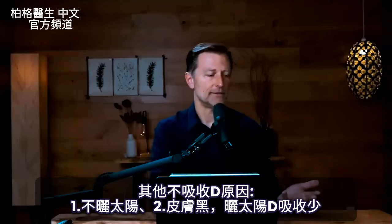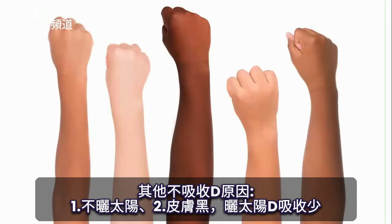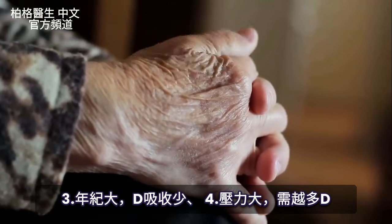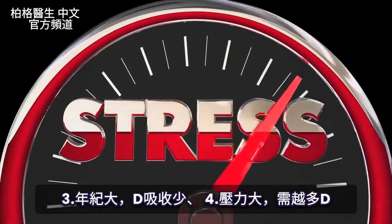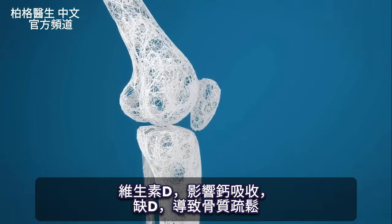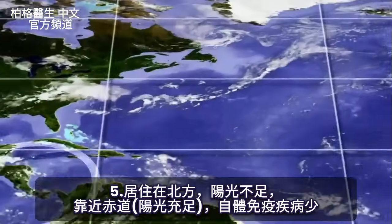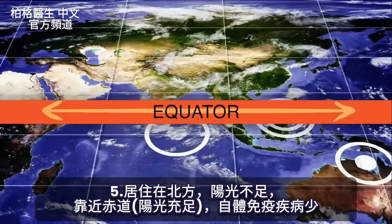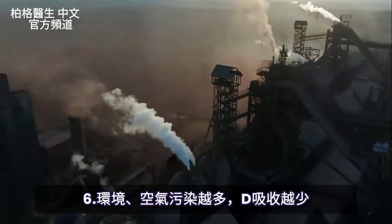On top of genetic issues, there are many other barriers to getting sufficient vitamin D. People don't go in the sun. The darker your skin, the less vitamin D you absorb from the sun. The older you are, the less you absorb. The more stress you have, the more vitamin D you need, along with factors affecting calcium absorption — which is why osteoporosis is a side effect. Where you live matters too: the further from the equator, the more autoimmune diseases occur. More environmental pollution also means less vitamin D.